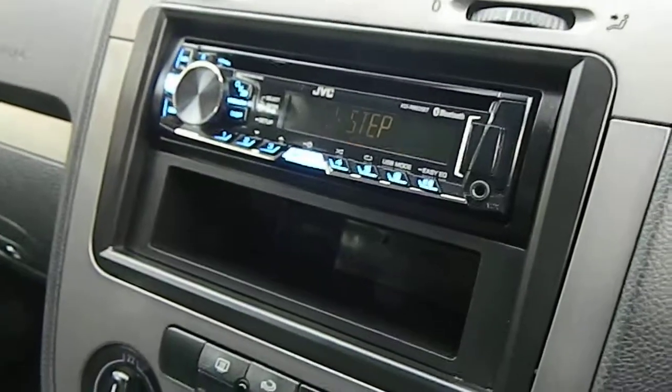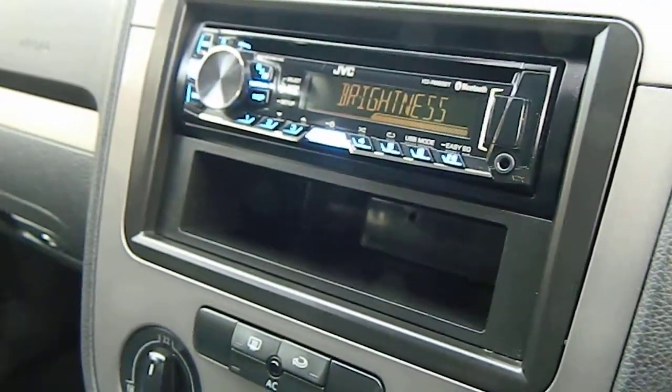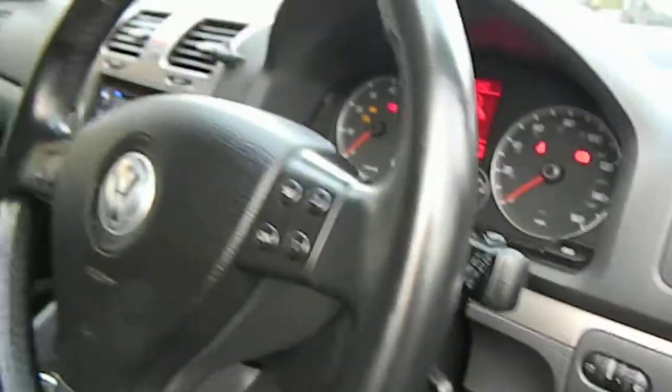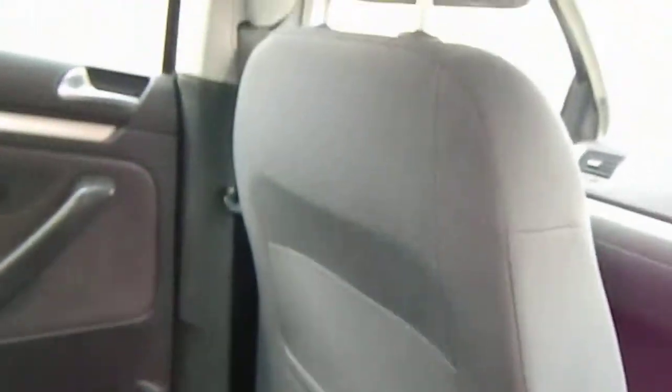As you can see, nice clean car. It has an aftermarket audio system in there, so it does have Bluetooth and USB connection for your music. The car has auto lights and wipers, multi-function steering wheel, and as you can see lovely condition all around. You'll find 30-plus pictures on the website at idlyilthtradecentre.co.uk.